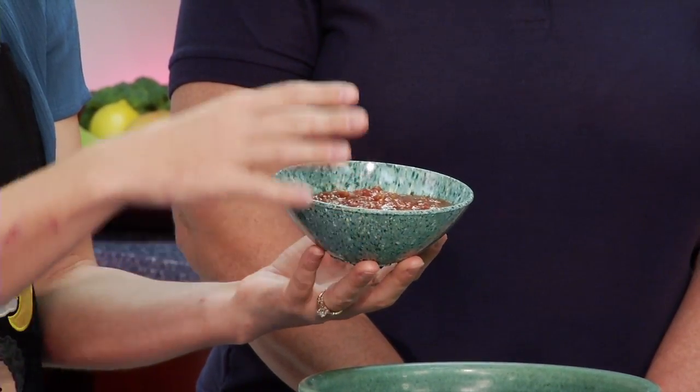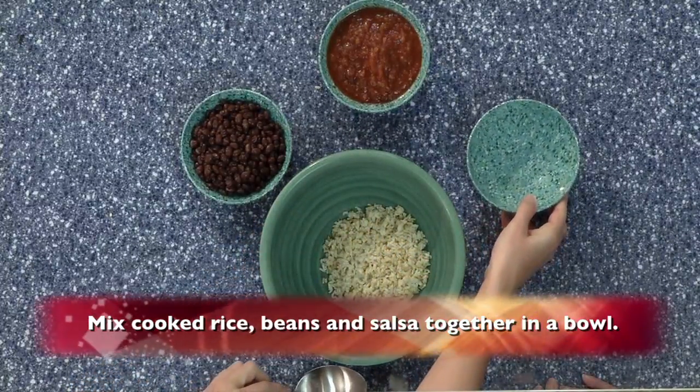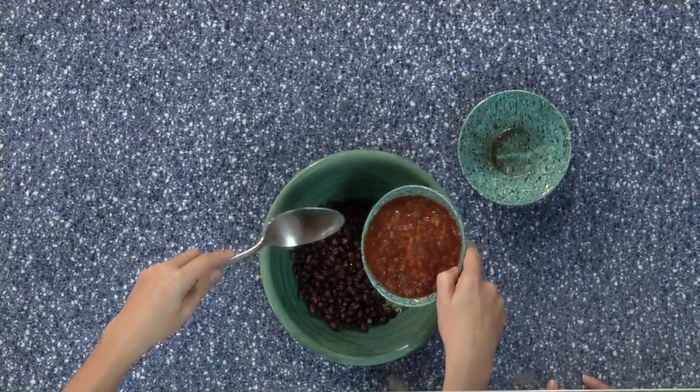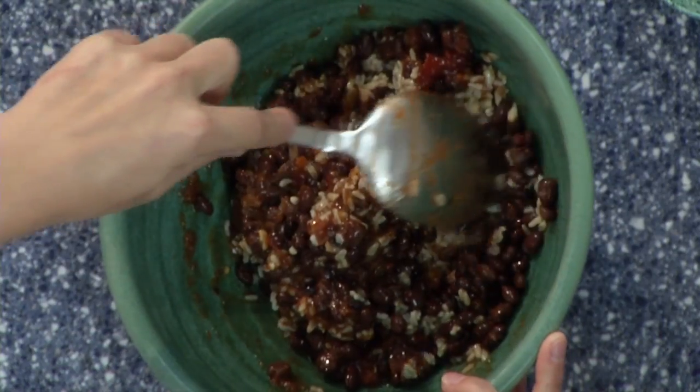Our third ingredient is just salsa — about 12 ounces. You could use a 12-ounce jar and just empty that out, or you could actually use chopped tomatoes to give you some fresh vegetables. All we're going to do is take our rice, prepare it using the directions on the package. If you're using instant rice, of course it's going to take a little bit less time. Then we empty that into our bowl, add our whole can of black beans, and then put the salsa on top. You can layer it or mix it together. It makes for a very simple recipe that you can eat throughout the day.